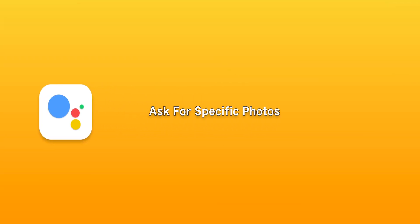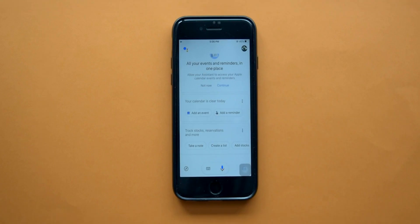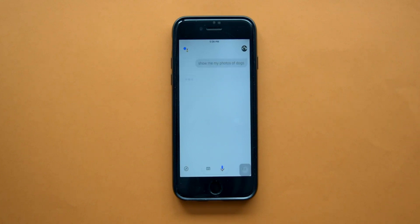This life hack can save you a lot of time. If you're looking for a particular picture inside your photo gallery but don't want to scroll through thousands of pictures, you can ask Google Assistant to help you find it. Here's an example — it pulls up and shows your photos based on your search query.